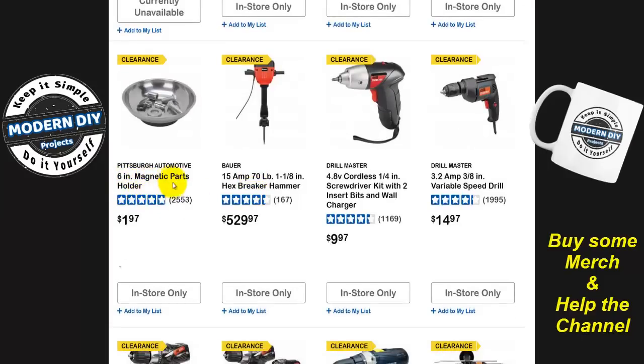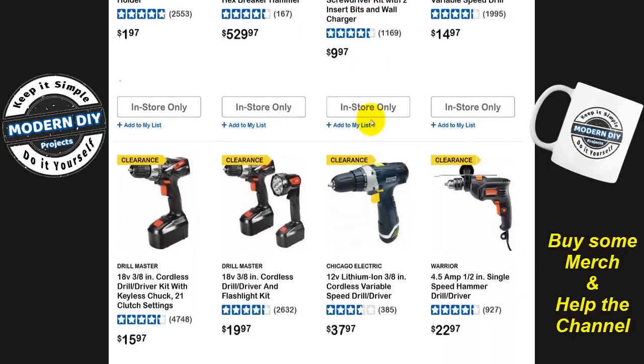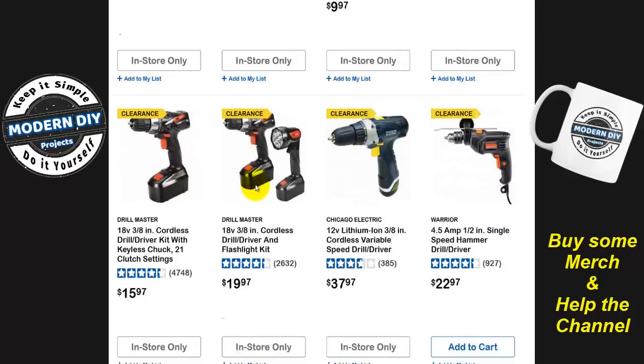Your six-inch magnetic parts holder — two bucks. I don't know if they're going to rebrand that into a different name or just have a different size altogether. Here you have some inexpensive drills — Drill Master. That name is going away; what they're doing is basically rebranding all the old Drill Master stuff into the Warrior brand. So a lot of the old Drill Master is just going to disappear. You want to get some cheap stuff — and the Chicago Electric has been going away for a long time, so if you can still find some, get it at a reasonable price.